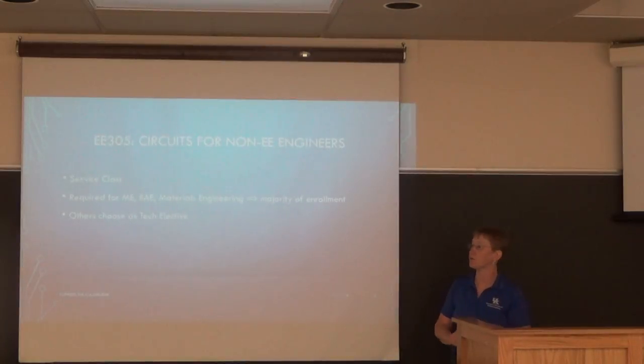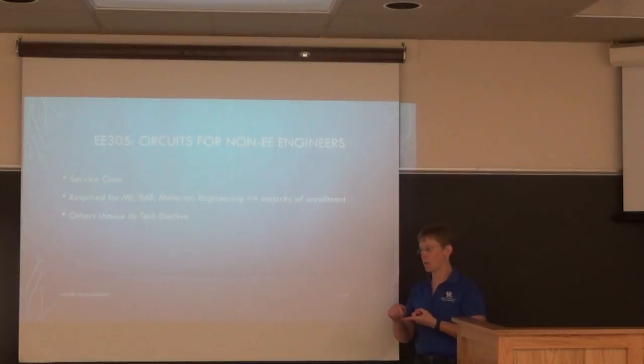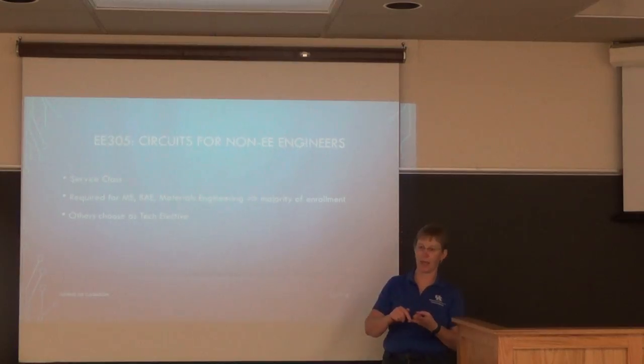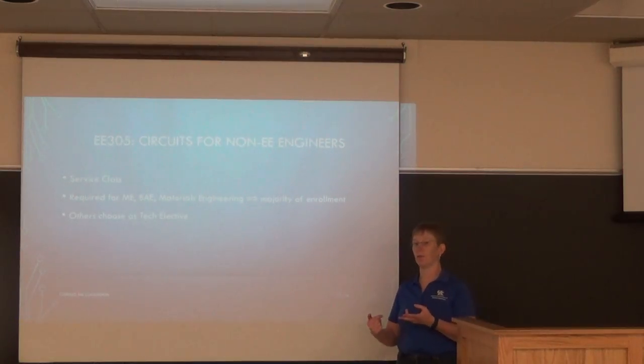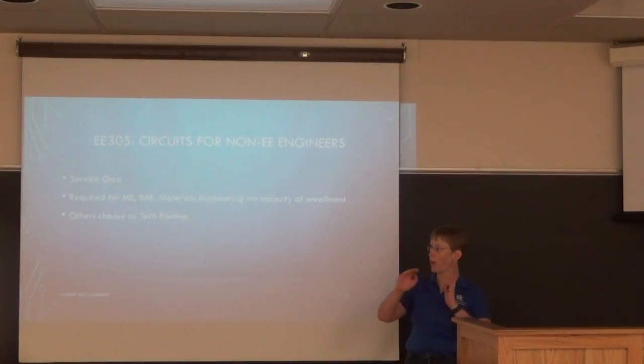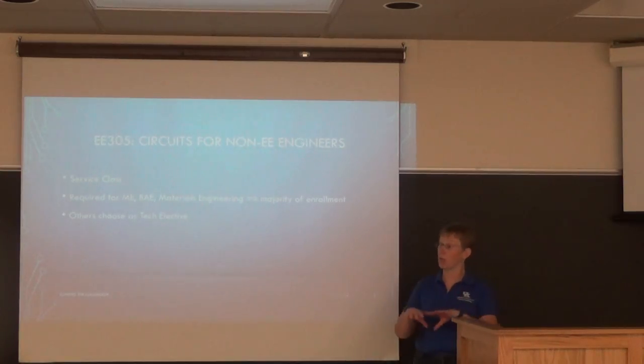Mechanical engineers have it as their first-semester junior class because they have another class required in their second-semester junior year, and that one is a prerequisite for their senior design. So there's quite a late-stage dependency, making it important for them to pass this class.